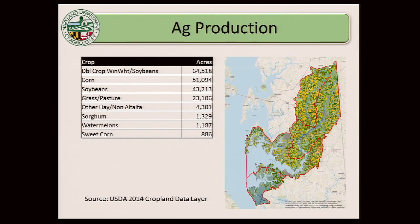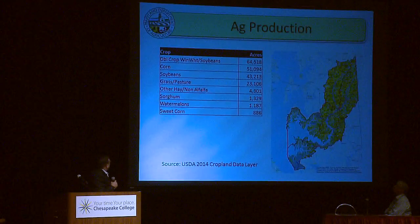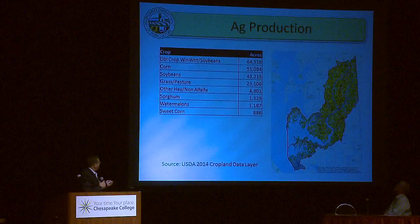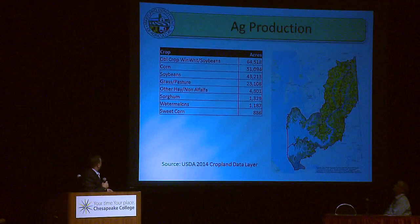Bringing it closer to the Choptank specifically: I took the 2014 cropland data layer that NASP produces — part of USDA — clipped it to the Choptank watershed, and got a representation of crop types grown there. Double crop winter wheat/soybean is about 64,000 acres; corn alone 50,000; full season soybeans about 43,000; plus some grass pasture. Those were the heavy ag crops in 2014. Crops switch field by field annually, but that's a good indication of where we are within ag.